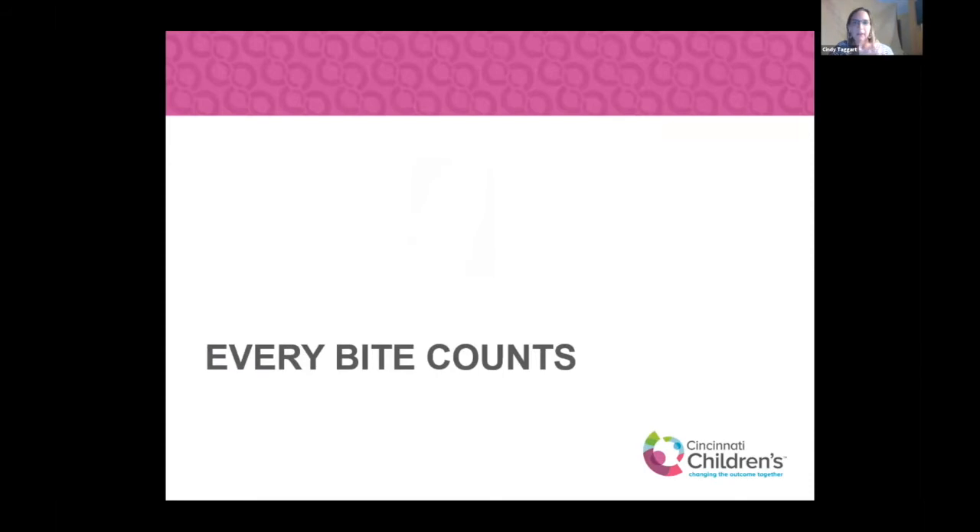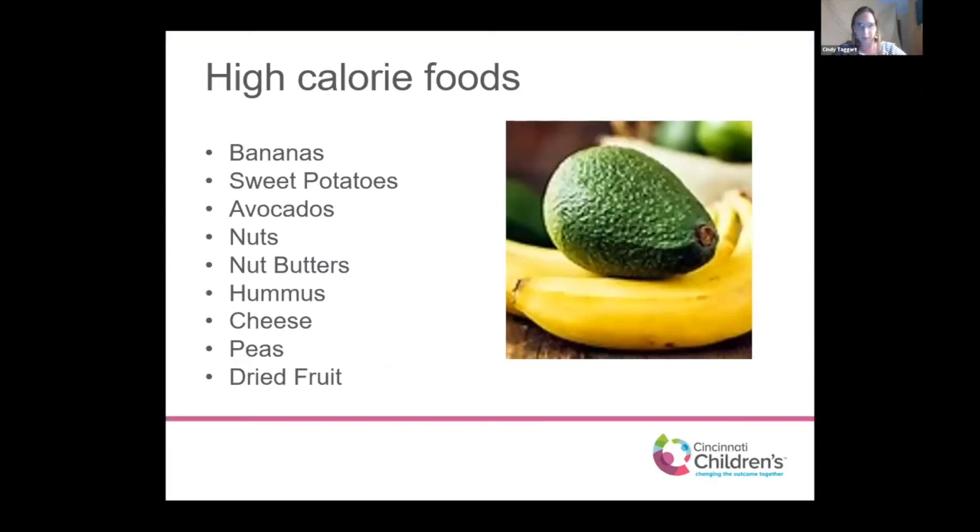One topic that always comes up with my patients is the struggle to get kids to eat. I've entitled this next section 'Every Bite Counts.' Not all foods are created equal — some are much higher in calories than others. When we're struggling to get children to eat and get the calories they need, we need to focus on incorporating higher-calorie foods. Foods naturally higher in calories include bananas, sweet potatoes, avocados, nuts of any type, nut butters such as almond butter, cashew butter and peanut butter, hummus, any variety of cheese, peas, and dried fruit.